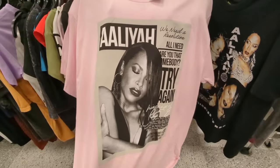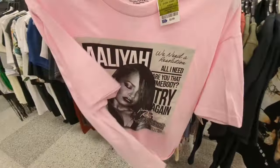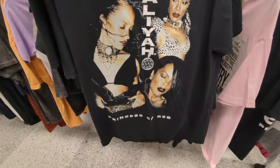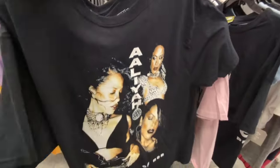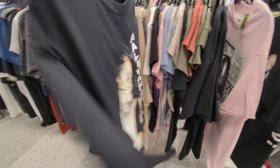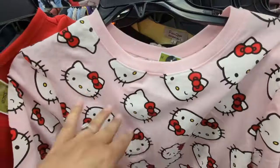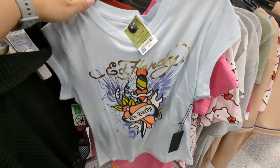They have some Aaliyah tees. They have this one — $5.99, this is pink. And then they have this one, this is black — this is a Farm B shirt. I think these are both the same price, yeah $8.99. This has her Greatest Hits on the back — $9.96. They have this little Hello Kitty crop — $8.99. They also have this Ed Hardy little baby tee — $9.99.